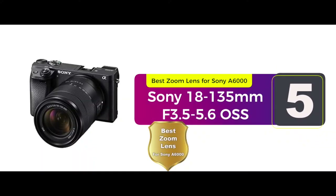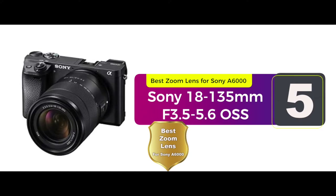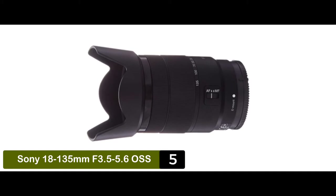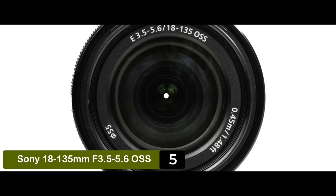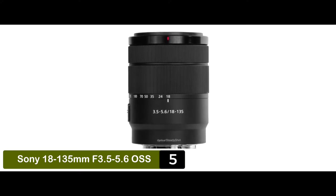First, we have the best zoom lens for Sony A6000. A zoom lens is a unique type of camera lens that offers photographers a chance to go up and beyond. It offers a very useful range of many focal lengths, all in a single lens. It also allows for easy and quick reframing of the entire scene while also staying in the same position.